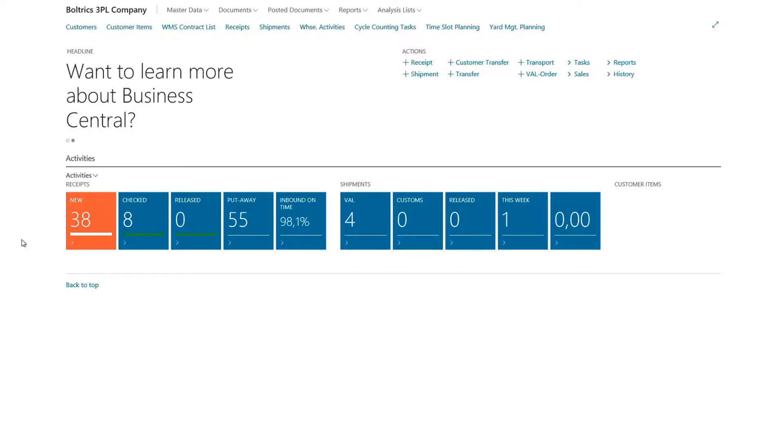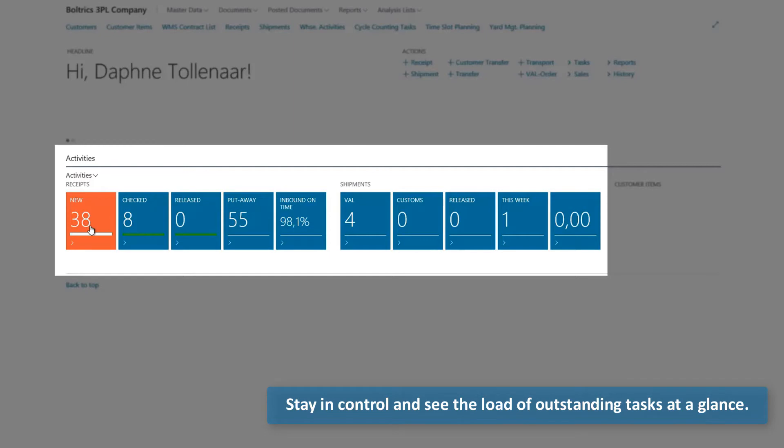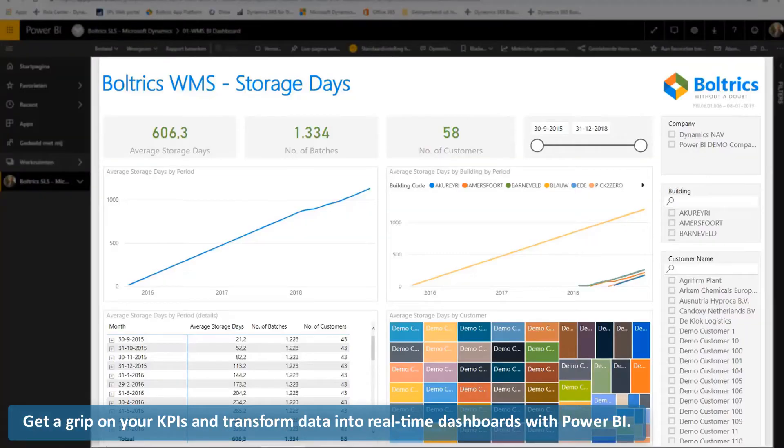So, let's have a look. Stay in control and see the load of outstanding tasks at a glance. And get a grip on your KPIs and transform data into real-time dashboards with Power BI.